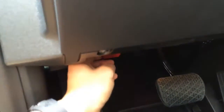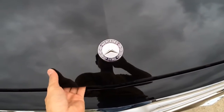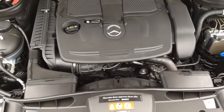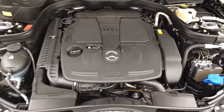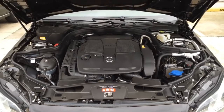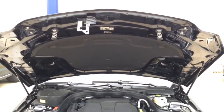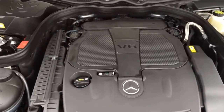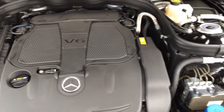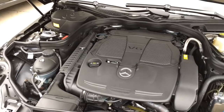Let's pop the hood and see what we have. Under the hood we have the 3.5-liter direct injection V6 engine with a 7-speed automatic transmission with shift paddles, pushing out 302 horsepower and 273 pound-feet of torque. EPA estimated fuel economy is 21 city, 30 highway, and 24 combined. It can hit 0 to 60 in 6.5 seconds.